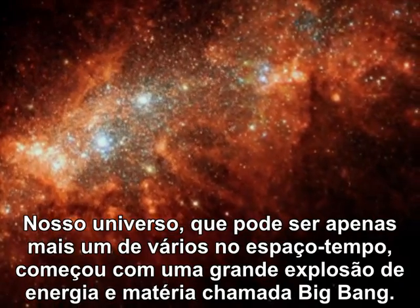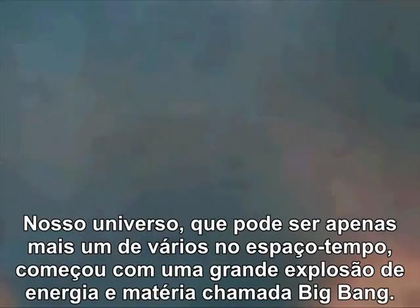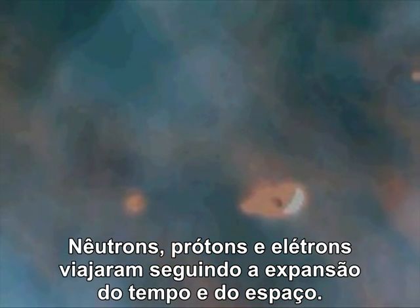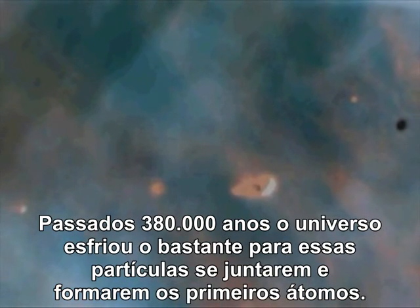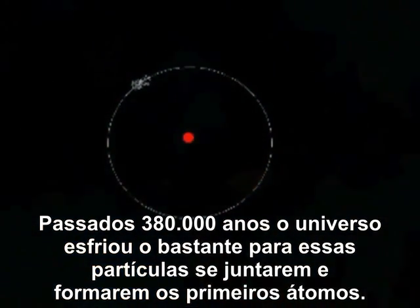Our universe, which may be one of several in time and space, started with a huge explosion of energy and matter called the Big Bang. Neutrons, protons and electrons rode in the wake of an expansion of time and space itself. After 380,000 years, the universe had cooled enough for these particles to come together to form the first atoms.